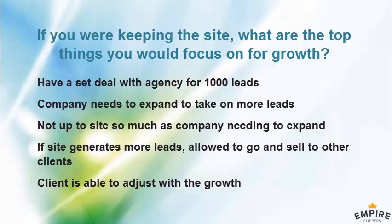If we generate more leads than the client can take, we have the right to go to other clients and look around to sell to. I haven't felt the need to do that because the client has been quite good and able to adjust with the growth.